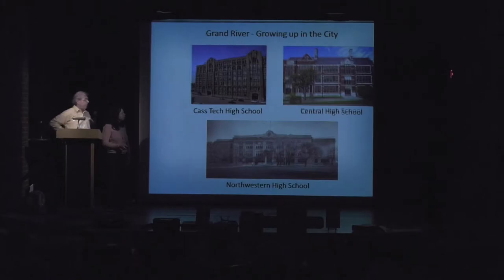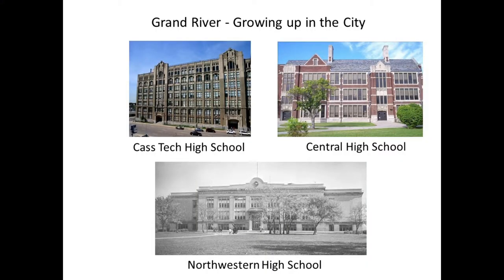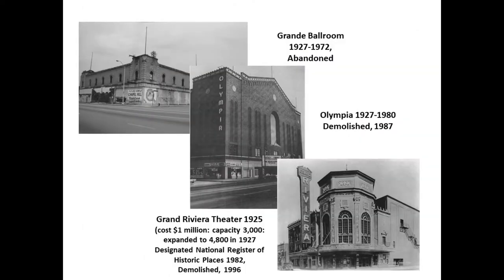If you grew up near Grand River, it's a safe bet you attended one of these three schools: Cass Tech, Central, or Northwestern. Gail's mother went to Central, my mother went to Northwestern. All those schools are still running, though they may not look exactly the same — Cass Tech is completely new.